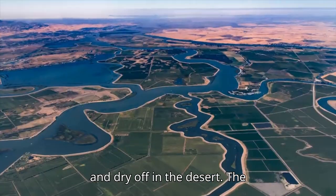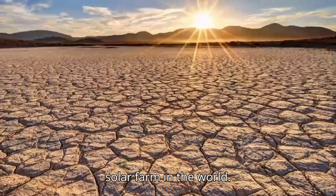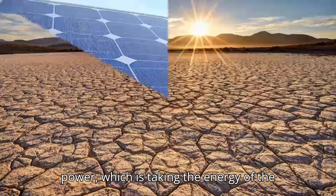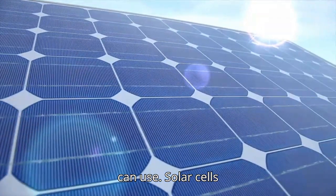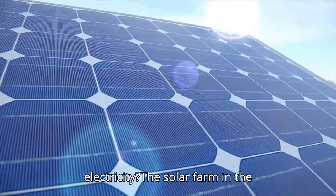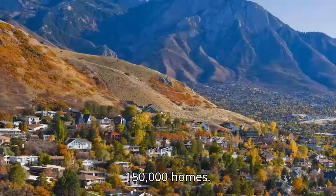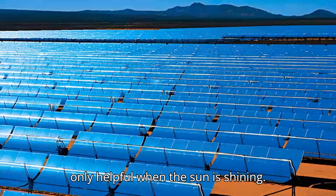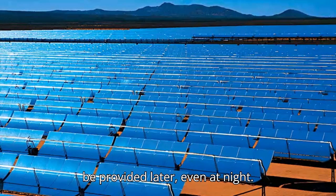Let's leave this wonder of water power and dry off in the desert. The Mojave Desert is home to the largest solar farm in the world. On this type of farm, the crop is solar power — taking the energy of the sun and turning it into energy that we can use. Solar cells capture sunlight and transform its energy into electricity. The solar farm in the Mojave Desert provides power to almost 150,000 homes. Energy can be stored so that it can be provided later, even at night.